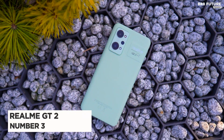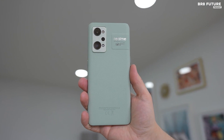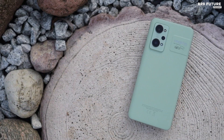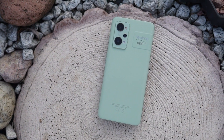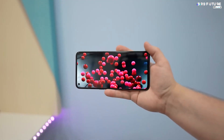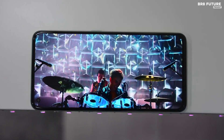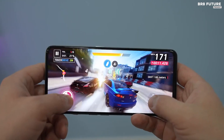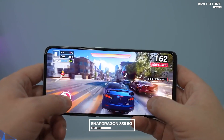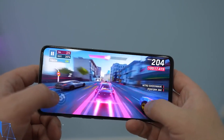Number 3: Realme GT2. The Realme GT2 is here, and it's amazing. It's a great phone for anyone who wants to stay connected, whether you're a gamer, a creator, or just a phone enthusiast. It has a 6.62-inch AMOLED display with a 120Hz refresh rate, making it perfect for gaming and watching movies. It's powered by a Snapdragon 888 5G processor, so it can handle anything you throw at it with ease.